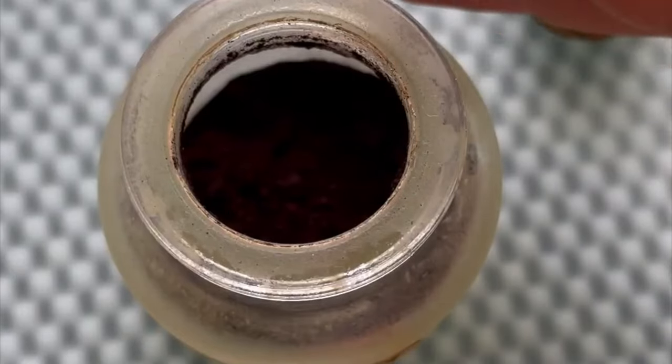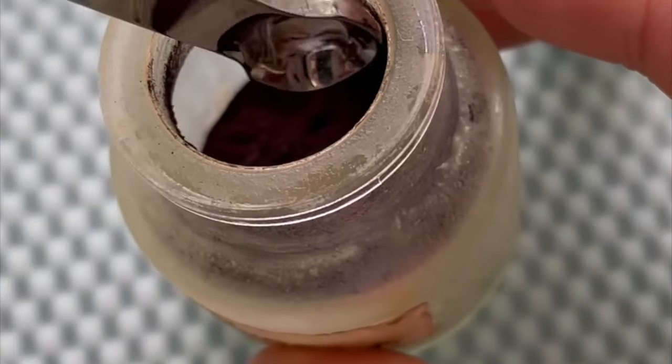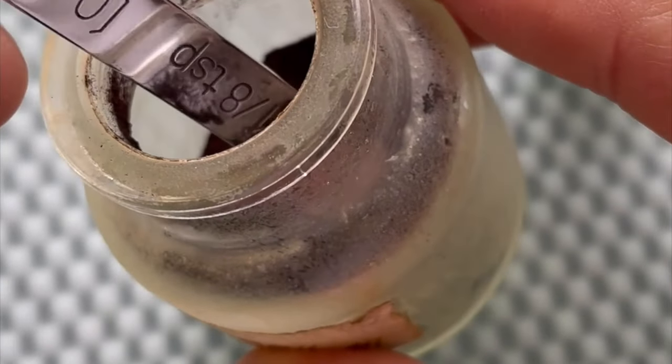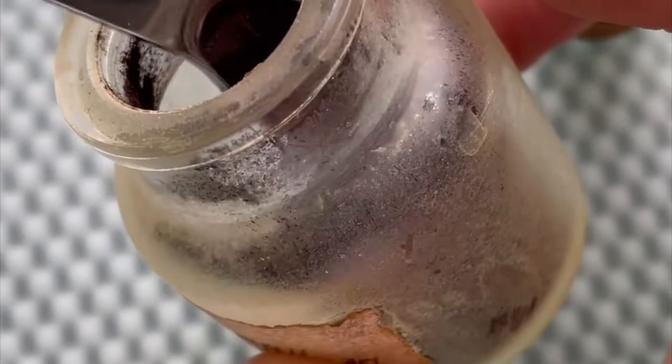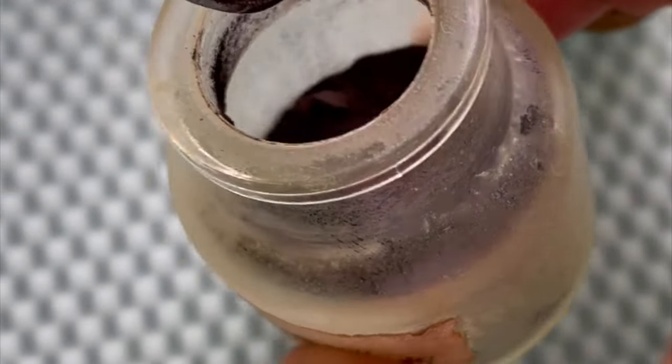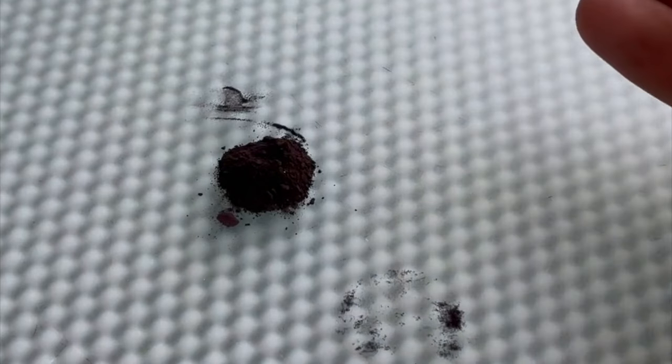This version is a charred version of it, something that was quite common to do, since you get a deeper hue and a finer pigment. There is also a raw version of mummy brown, which is even more rare and unfortunately I don't have.